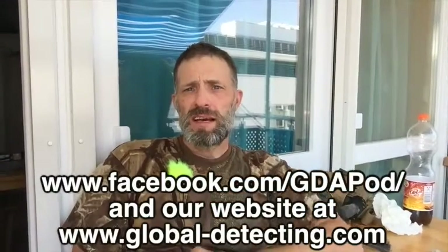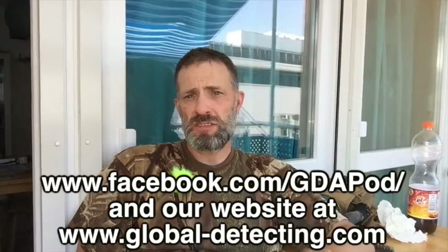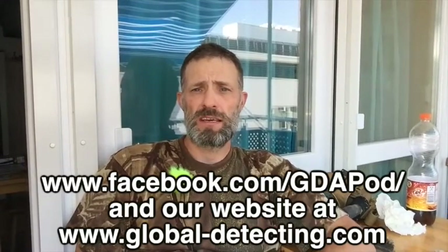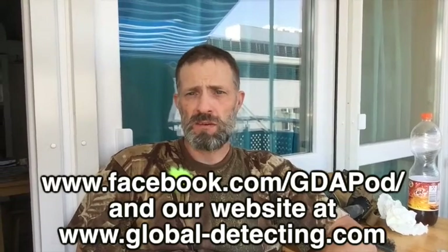I just want to remind you guys that the GDA podcast now has its own official Facebook page. Go check it out — Global Detection Adventures podcast on Facebook. Go over there, like it, share it, and let's blast this thing around the world so everybody joins and listens to the podcast.